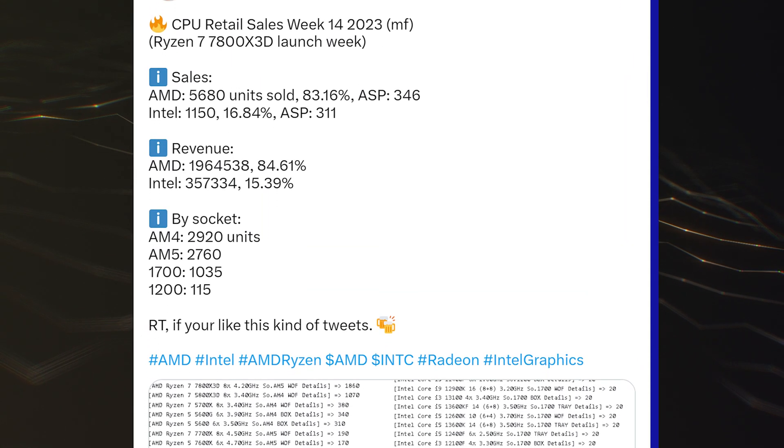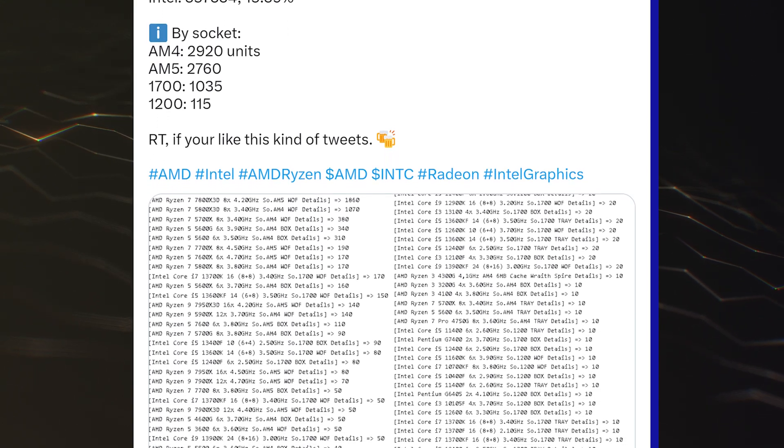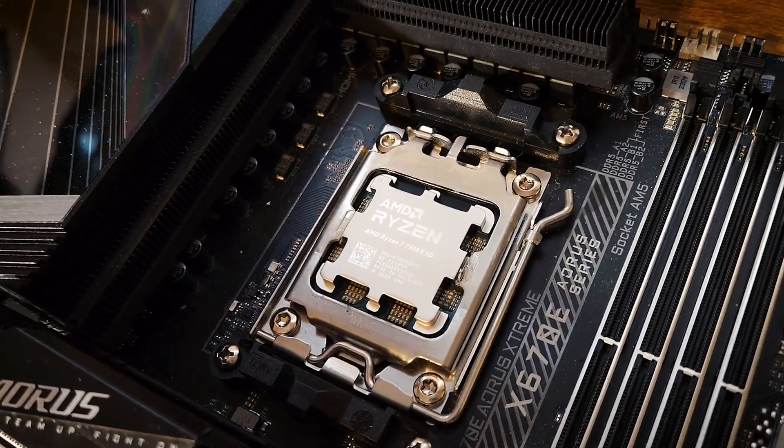The CPU has also secured top sporting weekly sales at German retailer MindFactory, blowing past its predecessor, the 5800X3D, which is super impressive.